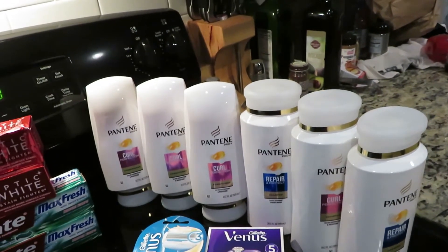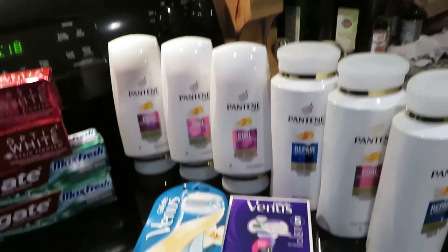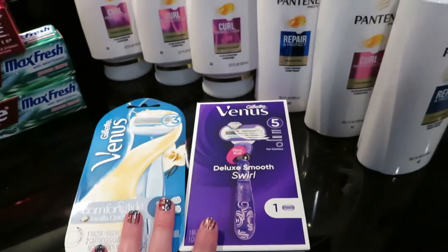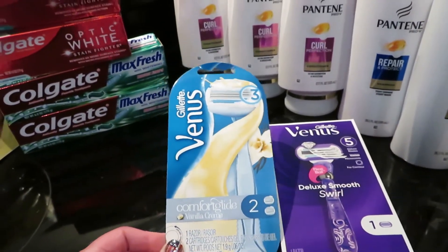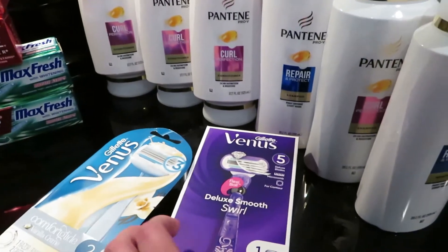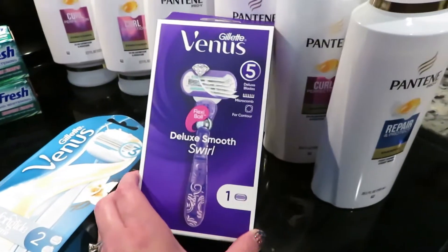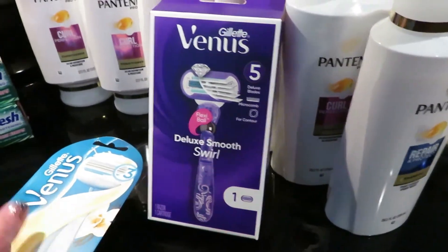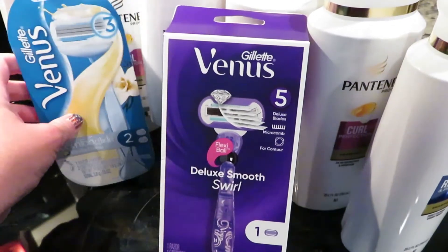I bought three conditioners and three shampoos, and they were priced three for $15. Then I used two $5 off three Pantene coupons from the July P&G. Then I bought two Venus razors. I wish they would have had the $9.99 ones because it would have made it an even sweeter deal, but these were priced at $13.49 at my store.